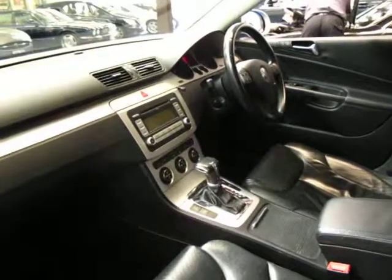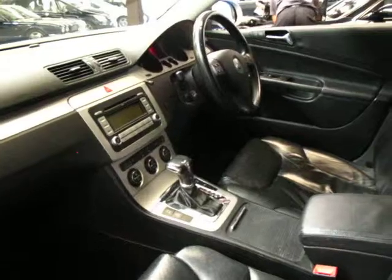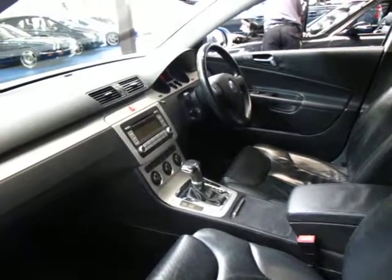Being a Passat it's got the DSG transmission which has an auto hold function so it doesn't roll back, and it does have front and rear parking sensors. It's got climate control dual zone air conditioning and it does have heated seats.